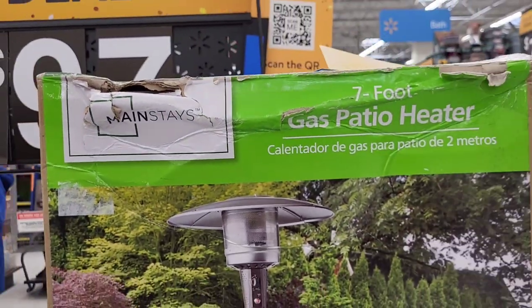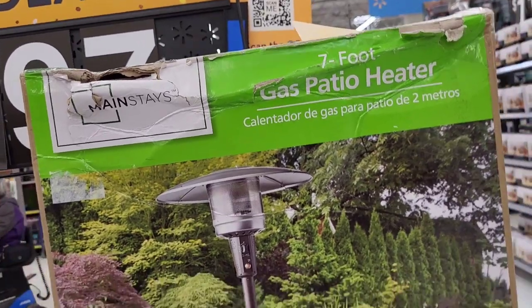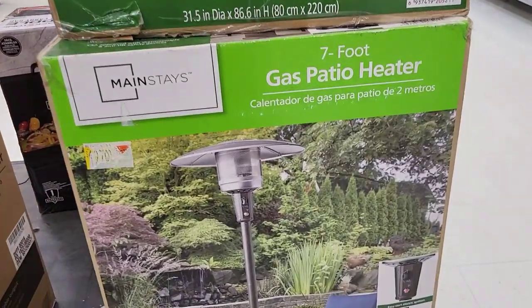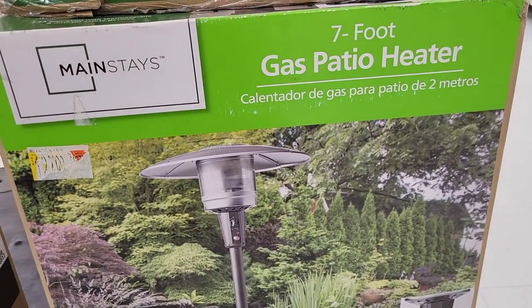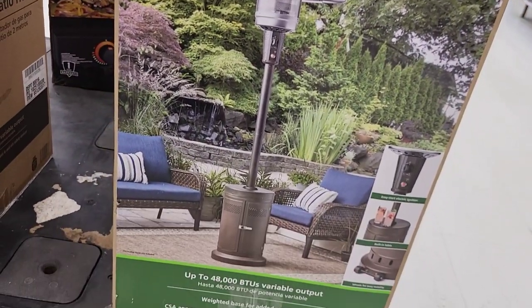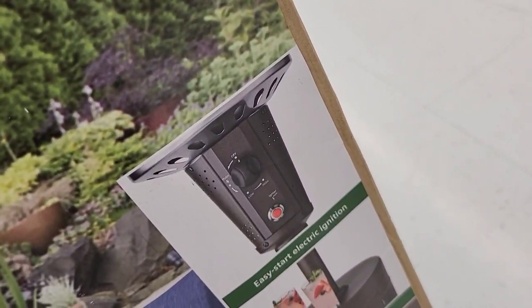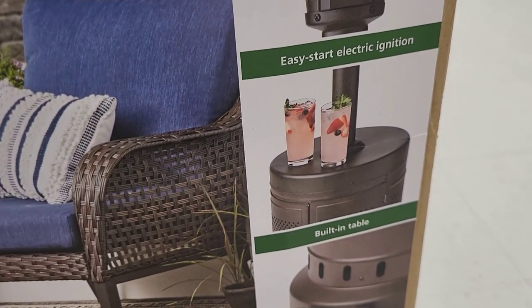Look at this damaged box — can we get a discount? I know it's $97, but can we get it for $90? Here's the nice-looking box. This seven-foot gas patio heater is really cool — it has a little built-in table. Look how cute that is. $97.